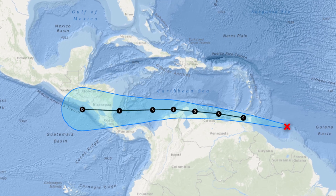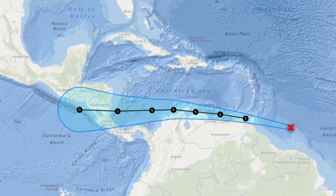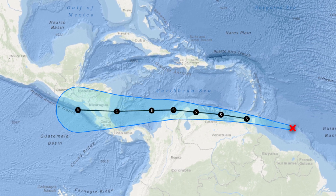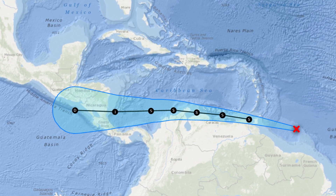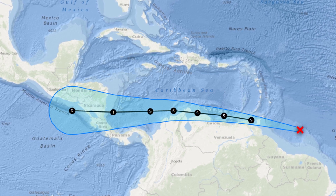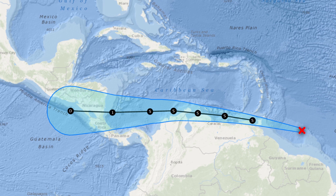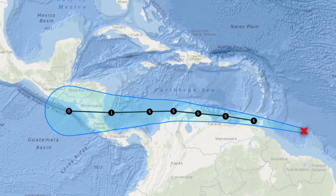Here's the track map from the Hurricane Track Insider site of potential tropical cyclone number two. A very rare situation where this will scrape across portions of northern South America after going through the Windward Islands and then eventually becoming potentially a hurricane in the southwest Caribbean. This is going to be an interesting situation to watch over the coming days — a pretty rare event indeed.